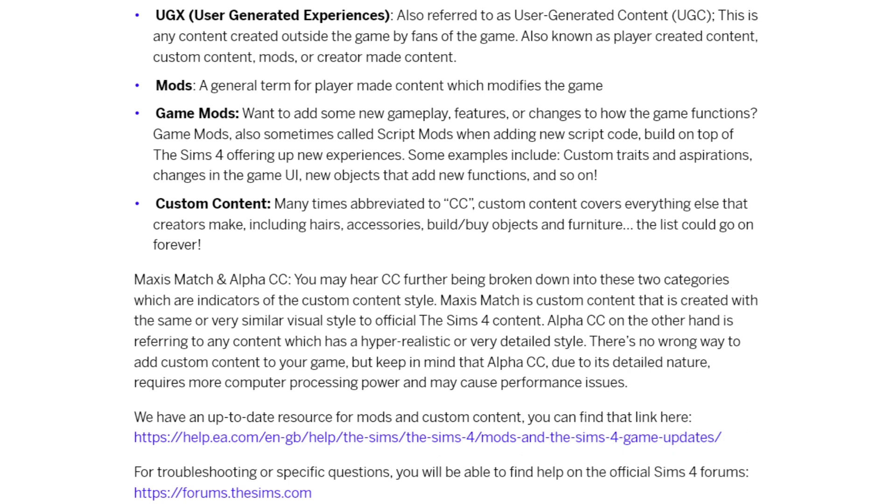They then gave definitions of commonly seen terms. One is user generated content, which includes mods and custom content created by users. Mods is a general term for player-made content that modifies the game. Game mods add new gameplay features or change how the game functions — sometimes called script mods because they add new script code. There are also tuning mods, which aren't mentioned in the blog, that tune things slightly rather than completely changing them. And of course you have custom content, often abbreviated CC, which includes things like hairs, accessories, build/buy objects, and furniture.